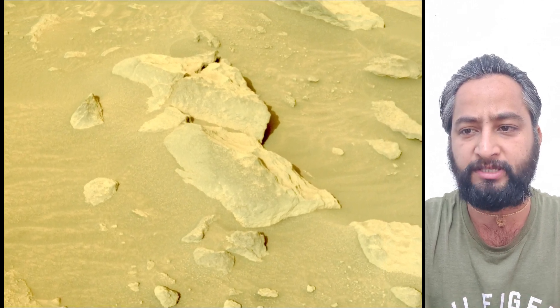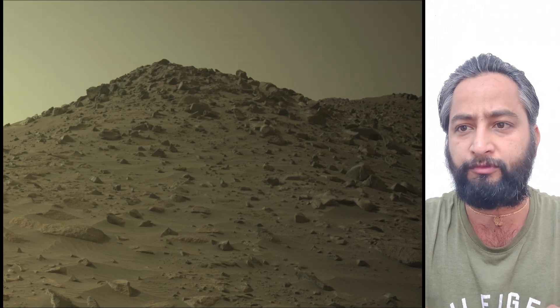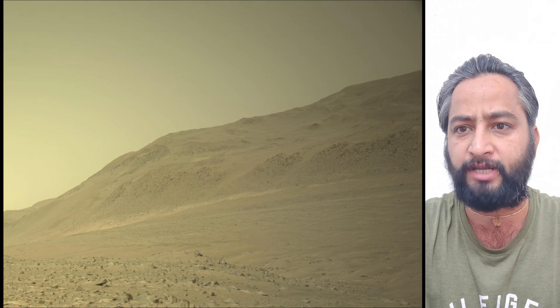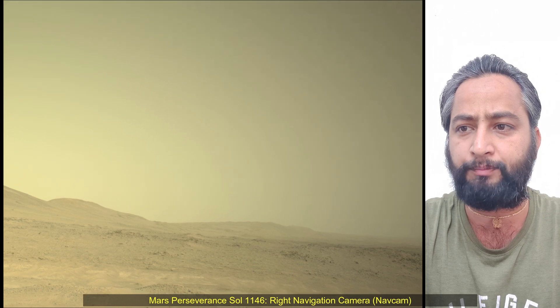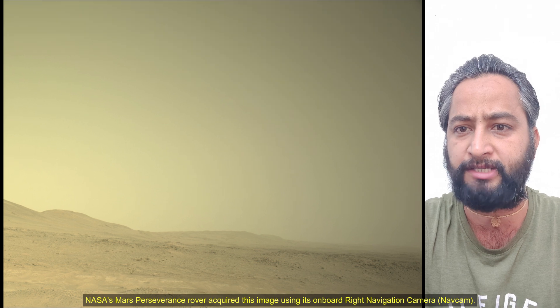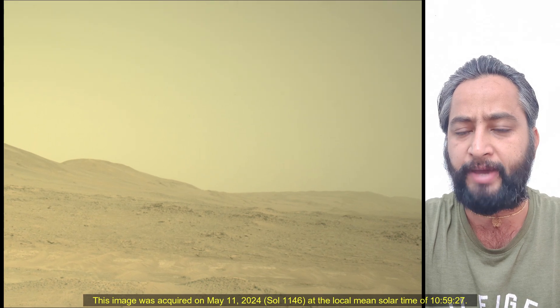A key objective for the Perseverance mission on Mars is astrobiology, including the search for signs of ancient microbial life. The rover will characterize the planet's geology and past climate, pave the way for human exploration of the red planet, and be the first mission to collect and cache Martian rock samples. Subsequent NASA missions, in cooperation with ESA, would send spacecraft to Mars to collect these sealed samples from the surface and return them to Earth for in-depth analysis.